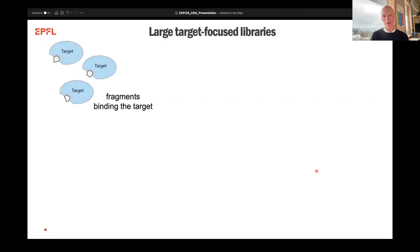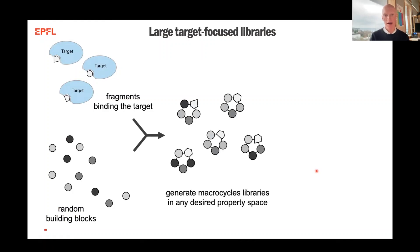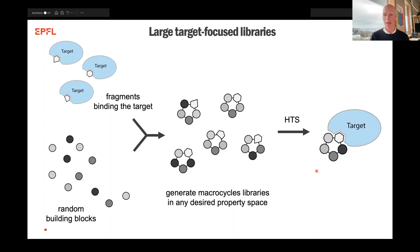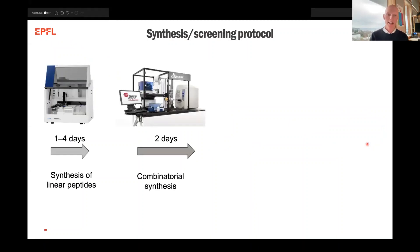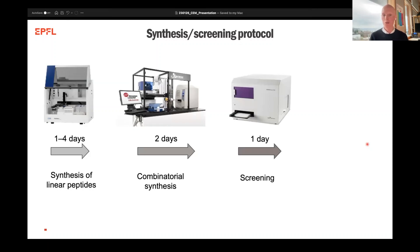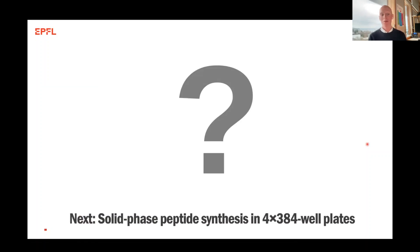To wrap up: we are trying to take fragments that we know bind to a certain target of interest and mix them with these very diverse building blocks to create libraries of any desired chemical space to target proteins with. Through high-throughput screening campaigns, we now have several examples where we can get good binders towards challenging targets. The workflow is that we can synthesize linear peptides, combinatorially cyclize them, and screen them in a matter of days to weeks. Of course, we still have hit validation, secondary assays, and so on afterwards, but we really expand the throughput of what we can do with very limited material. With that I'll finish and be happy to take questions, and then Misha will take over with an exciting new synthesizer upgrade that we have built for the lab.